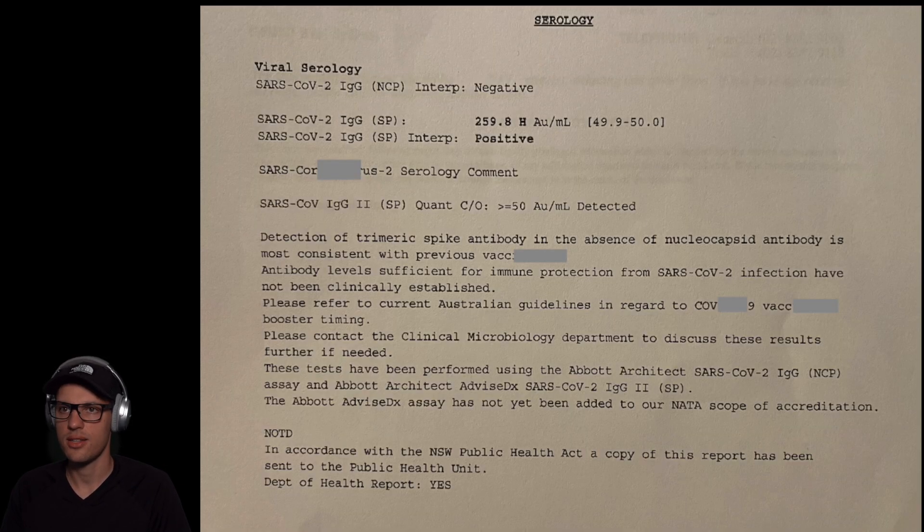Another very interesting test I got is a very new test which doesn't just show whether you had the virus or not, but can also differentiate between viral antibodies and spike protein antibodies. The results show I've never had the virus itself, but it shows the number of spike proteins. This test wasn't available maybe half a year to one year ago, but now it's possible to differentiate — before, you could only get positive or negative and couldn't tell if antibodies came from the virus or the shot.